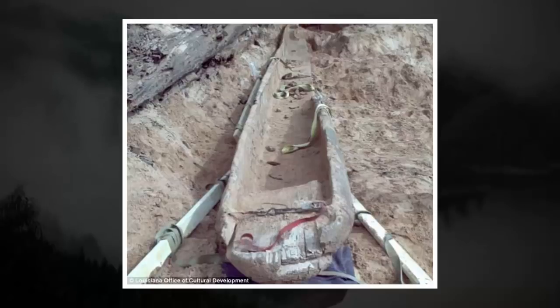Two people walking along a riverbank stumbled across an ancient Native American dugout canoe, thought to be up to 1,000 years old. Robert Cornett and Gina Brudel noticed the 33-foot-long craft sticking out of the mud on the Red River north of Shreveport in Louisiana, two weeks ago.